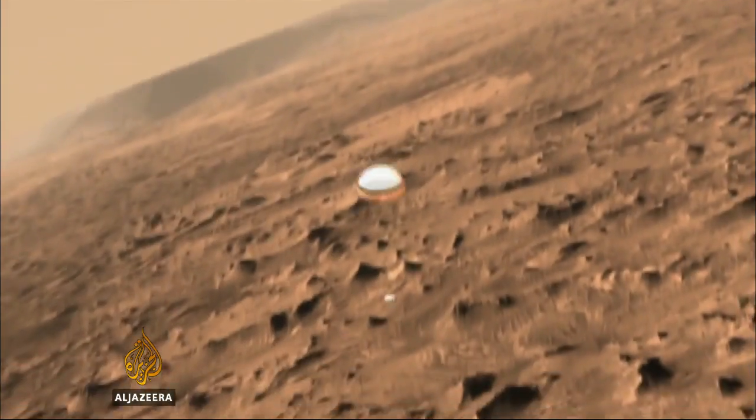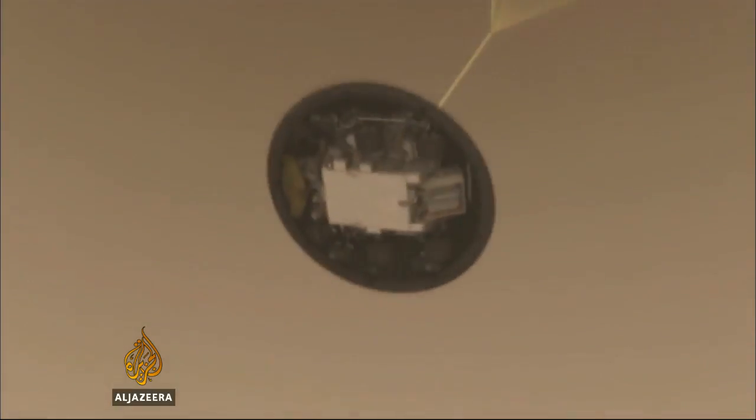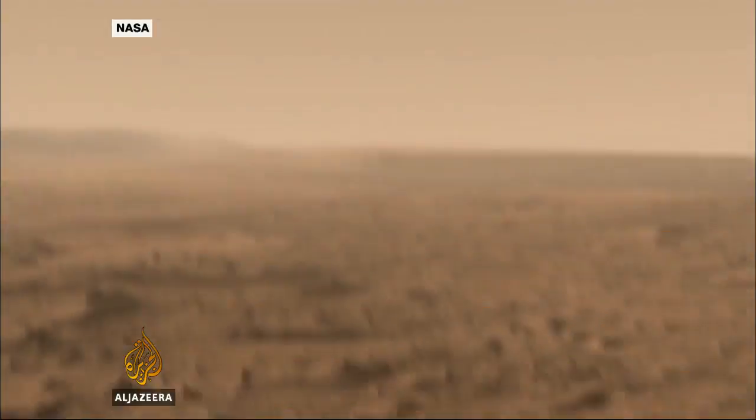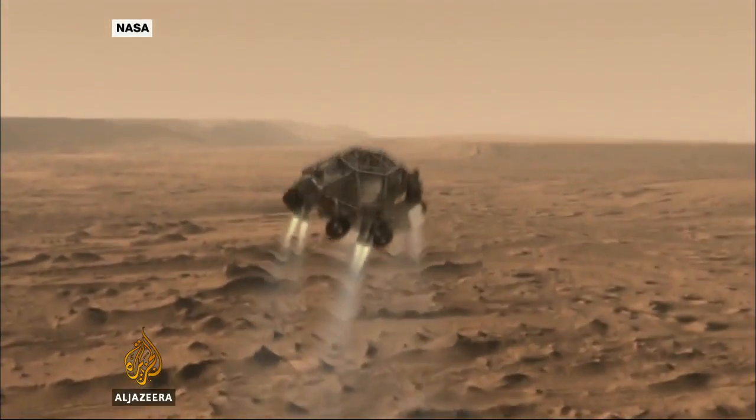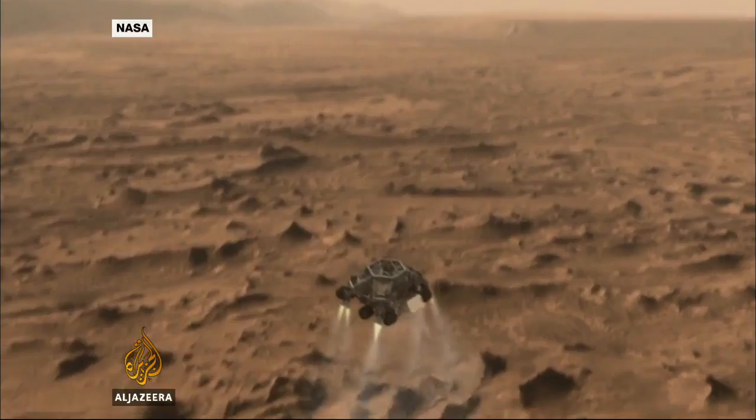NASA used a huge parachute, rocket thrusters and a crane to land its Curiosity rover on the Martian surface two years ago. The technology, the same it's used for almost 40 years, is considered to be at its limits.